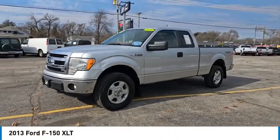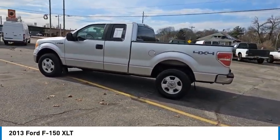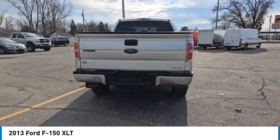Stop by and take a look at the 2013 F-150. A Ford F-150 knows how to handle any situation. It's built to follow orders, no whining, and is priced below $15,000.